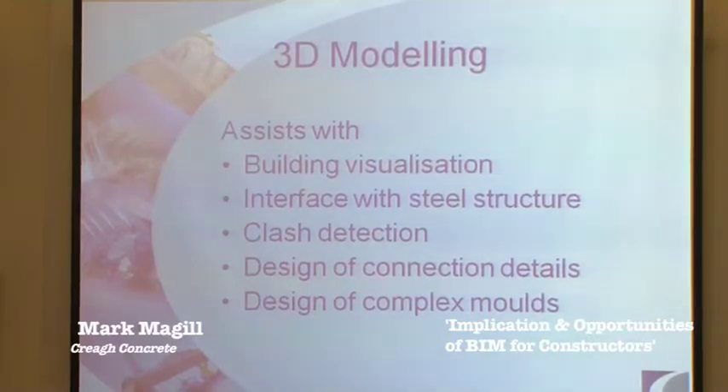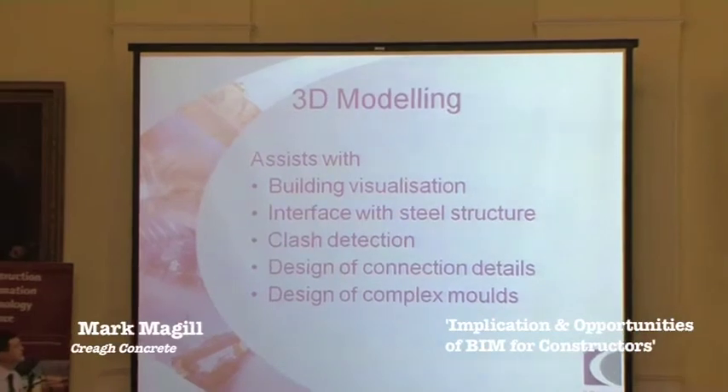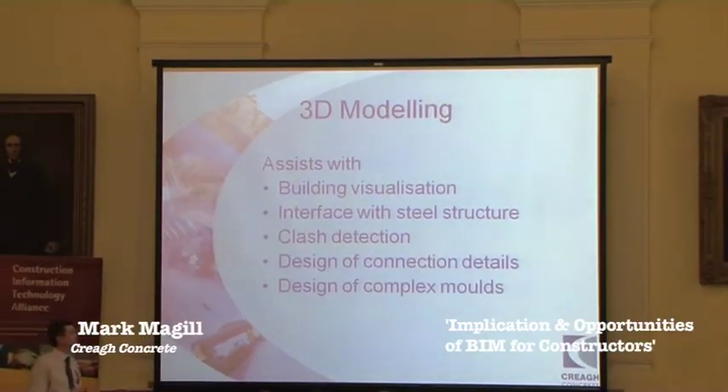Just a couple of points in terms of 3D modelling and BIM. It really assists with building visualisation — we were able to see what was going on before it was built. It gave us clarity on our interface with the steel structure and how to accommodate tolerances and packing. Clash detection is obviously the main feature and benefit of this system. It helped us design connection details between precast-to-precast and steel-to-precast. It also helped with the design of complex moulds — we made a number of curved stairs in one piece with bespoke steel moulds cast for them.